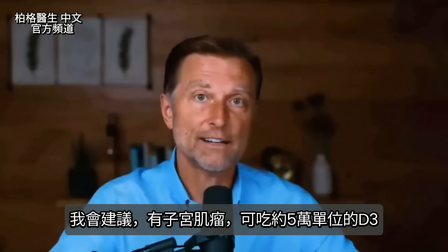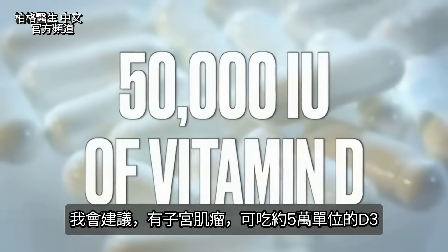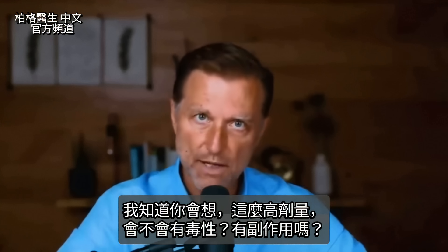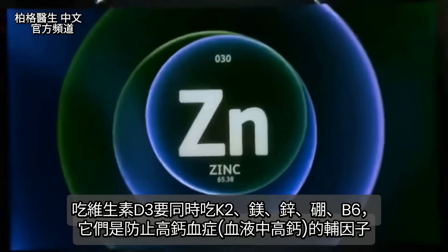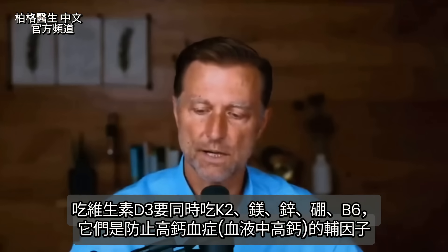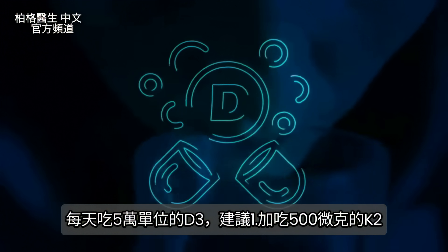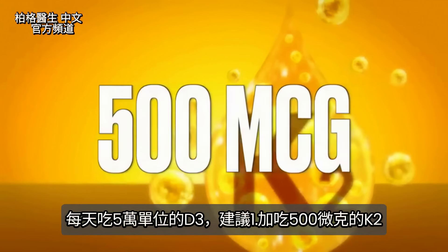So what would I do if I had a fibroid? I would take about 50,000 IUs of vitamin D. That may sound like a toxic amount, but if you take vitamin K2, magnesium, zinc, boron, and vitamin B6, these are all cofactors that protect you against hypercalcemia — too much calcium in the blood. If you're taking 50,000 IUs of vitamin D3 every day, I would take about 500 micrograms of K2 with that.